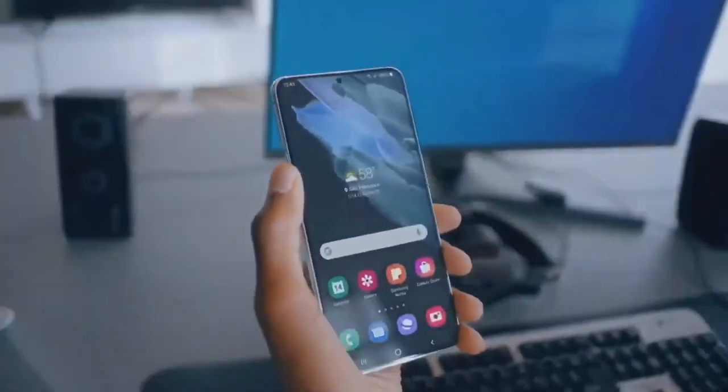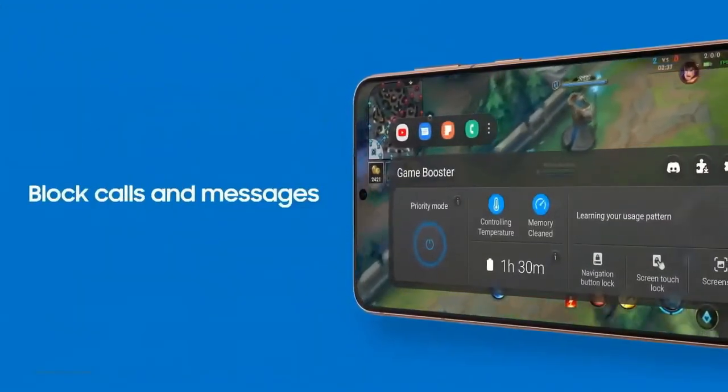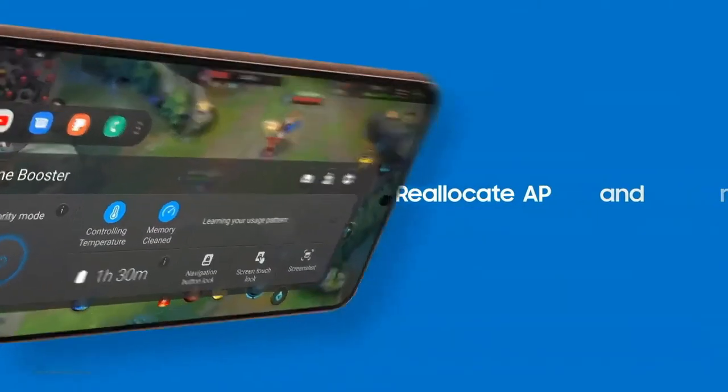Need some downtime? Just you and your game? We got you. Your device blocks calls and messages and manages resources for optimal gaming conditions. Get totally into your game and take it to the next level.